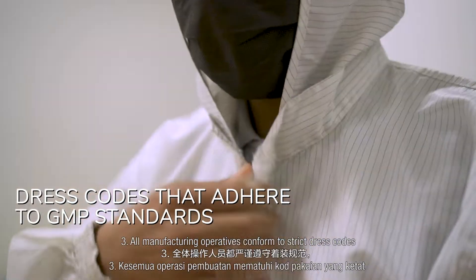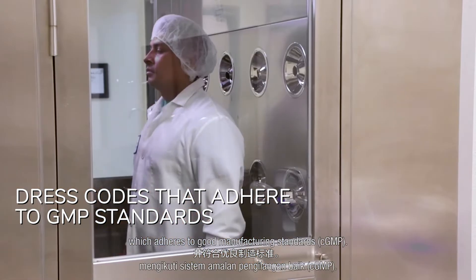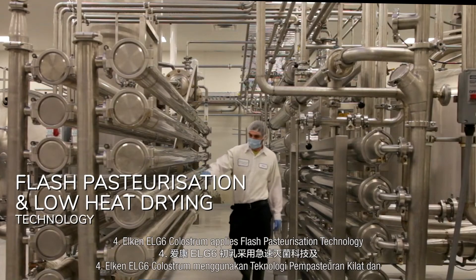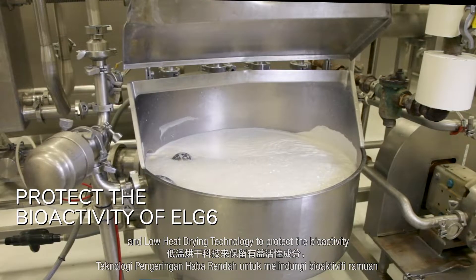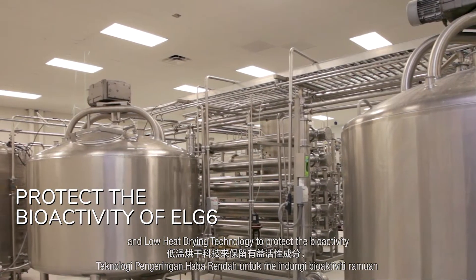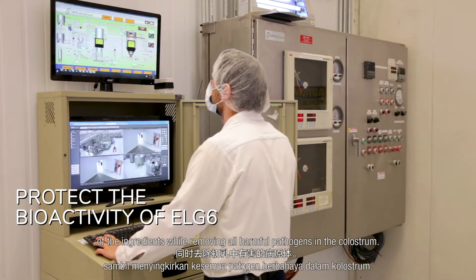Step 3: All manufacturing operatives conform to strict dress codes which adhere to good manufacturing standards. Step 4: Elkin LG6 colostrum applies flash pasteurization technology and low-heat drying technology to protect the bioactivity of the ingredients while removing all harmful pathogens of the colostrum.